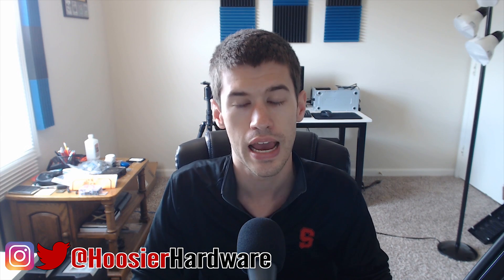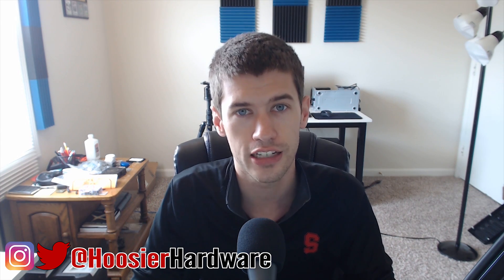If nothing else, you can comment, share, and like down below — all those things are super helpful for this channel. You can also follow me on Instagram and on Twitter at Hoosier Hardware, same tag on both for your convenience. As always, I'll let YouTube queue up a couple more videos from my channel for you to watch. I'm Shane with Hoosier Hardware, and I'll see you guys in the next video.